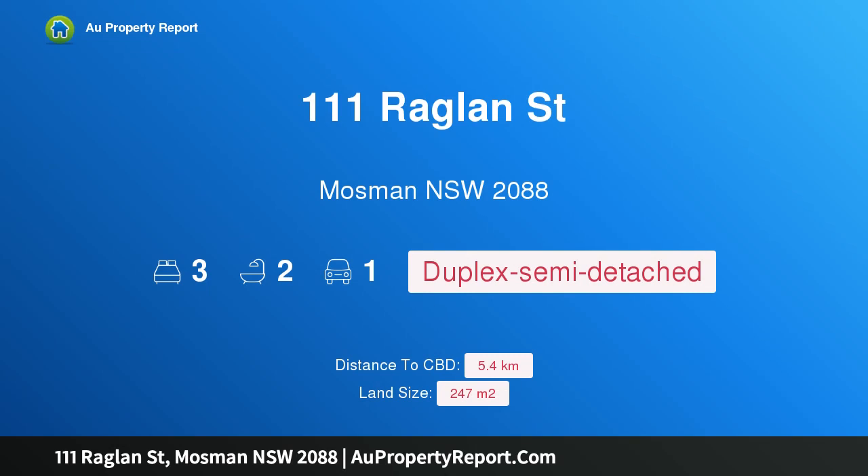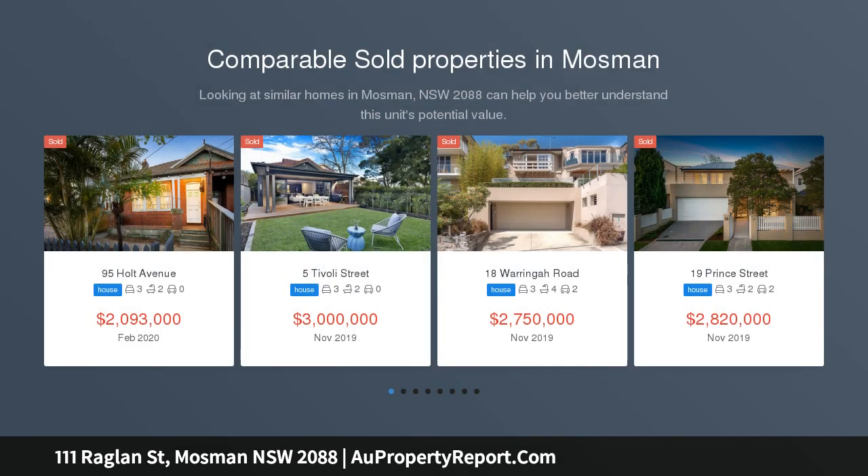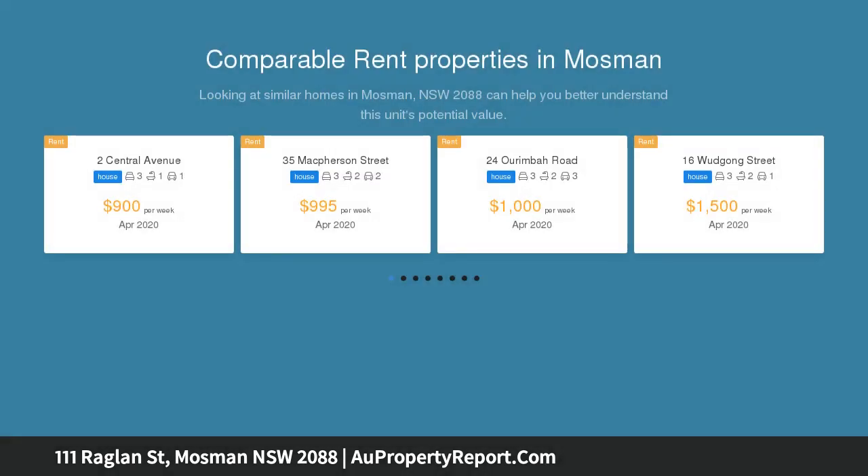Welcome to 111 Raglan Street, Mosman, New South Wales 2088 — a charming semi-detached home with a northeast-facing rear deck and courtyard. Double brick with an elegant but traditional appeal, this gracious semi is perfectly situated for a short level stroll to Mosman Village, peacefully positioned behind an enclosed party garden courtyard.